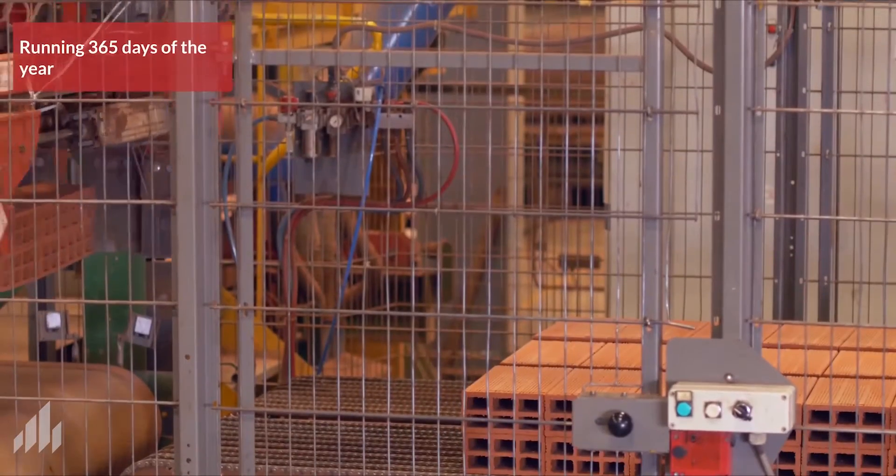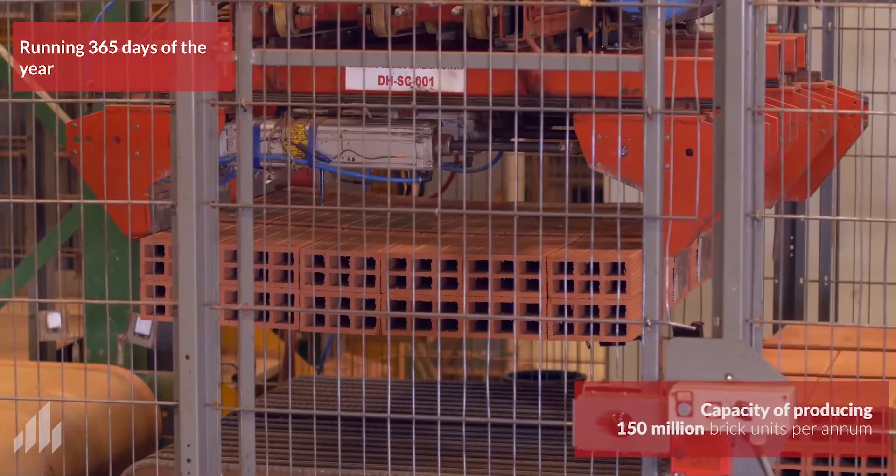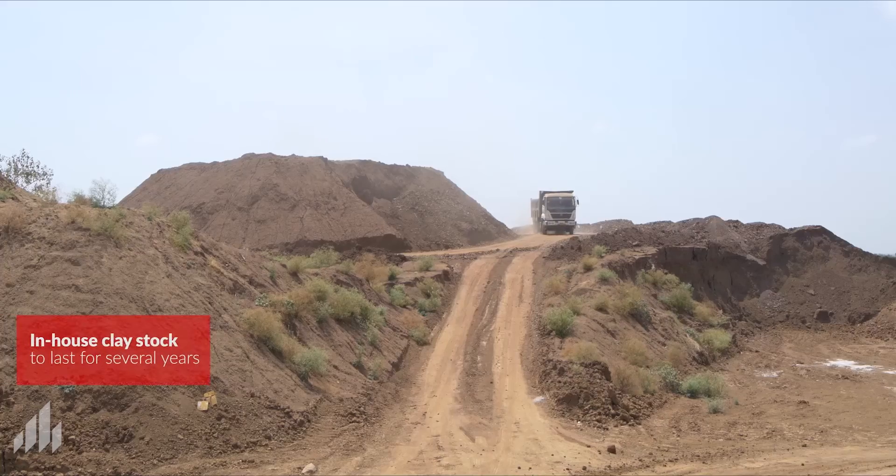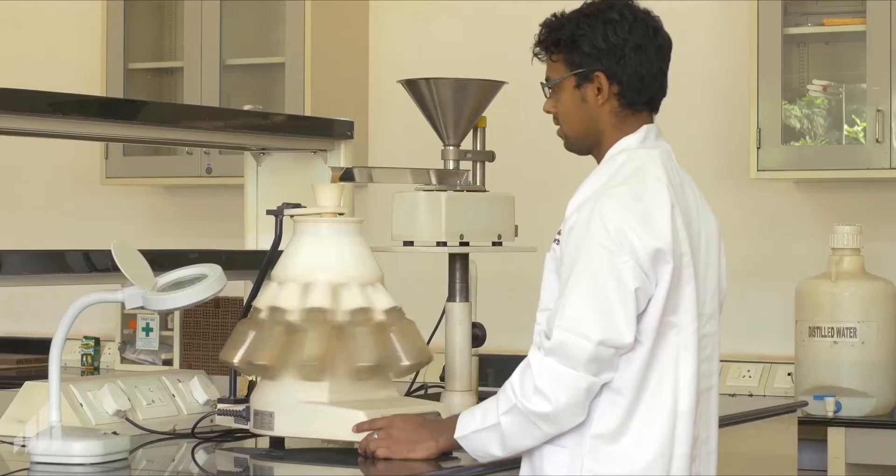The factory has the distinction of running 365 days a year, 24/7, with a production capacity unmatched by any other brick industry in Southeast Asia.